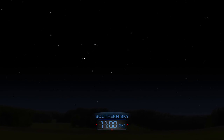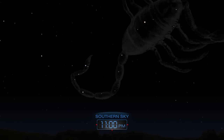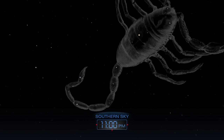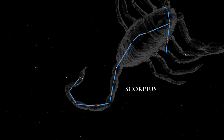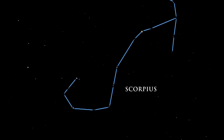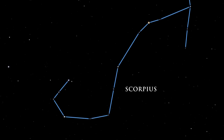The summer night sky is filled with a treasure chest of bright jewels. Scorpius is a striking constellation — one of the few that distinctly resembles the object after which it was named. The scorpion is easy to trace in the sky. Its head,